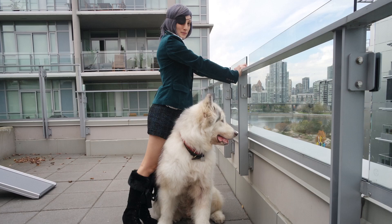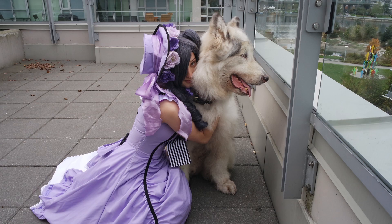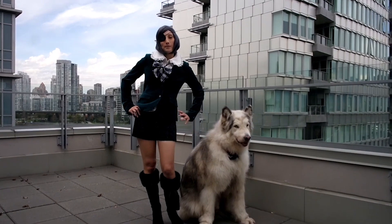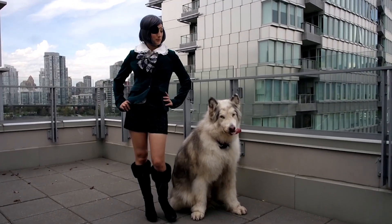So we put together 4 cosplay outfits of Ciel Phantomhive and Pluto. The first one is based on everyday Ciel, so this is the kind of thing he would wear on a day to day basis.